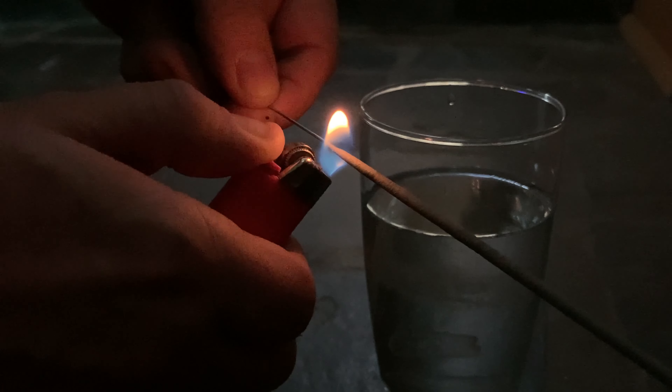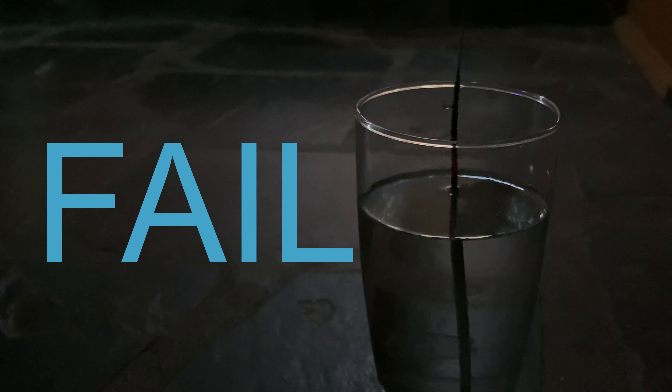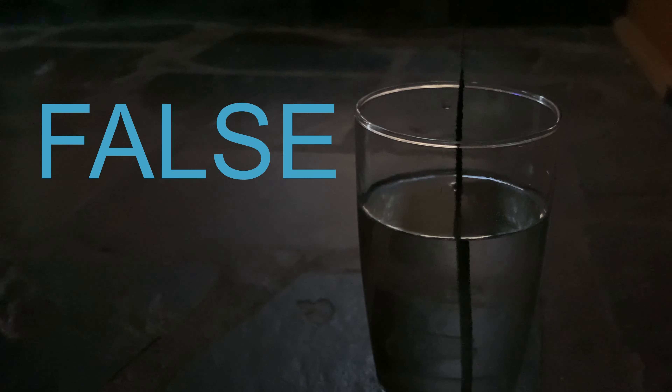Oh wow we got it lit again. Here we go, attempt number two coming up. Brace yourself — what's going to happen? And fail. After two failed attempts at the sparkler science experiment, the theory of sparklers staying lit underwater is false.